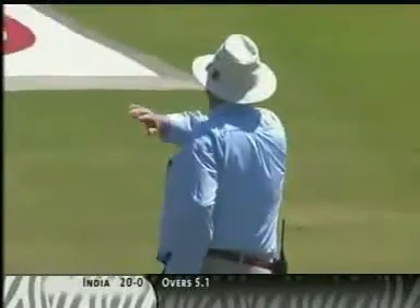He's blasted that through the offside. That's beautifully played by Tendulkar. It's running away to the boundary at extra cover for four.